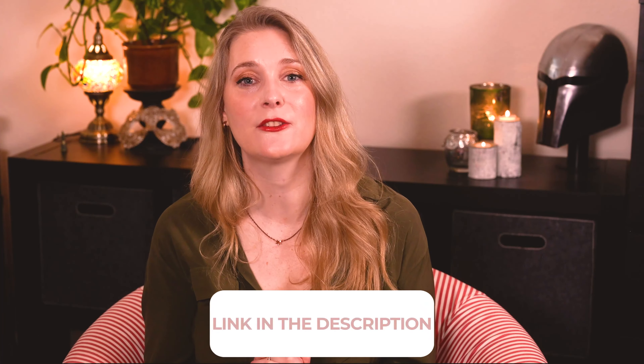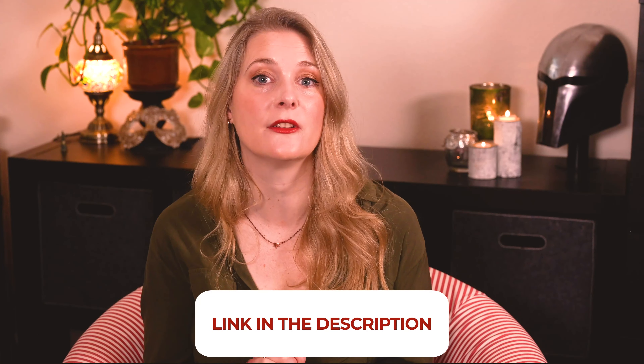If there is anything you would like to add, please do so in the comments below. I will link to more videos you might find interesting on the screen and add links to my Instagram, Blog, and Patreon account in the description box. See you soon, bye!